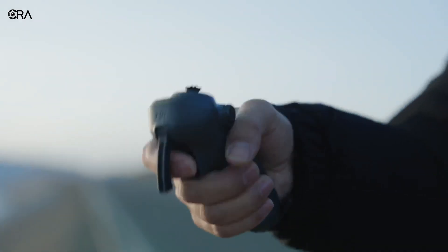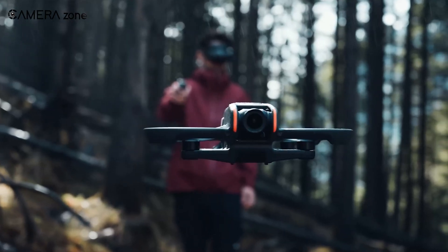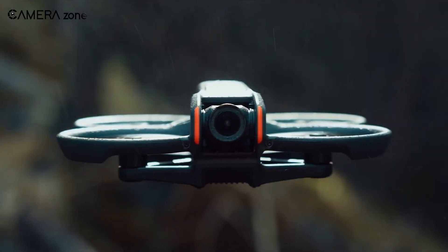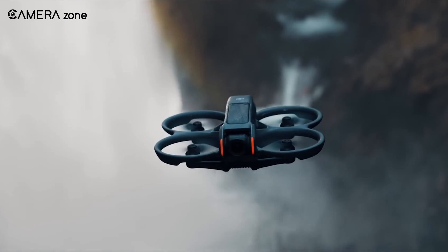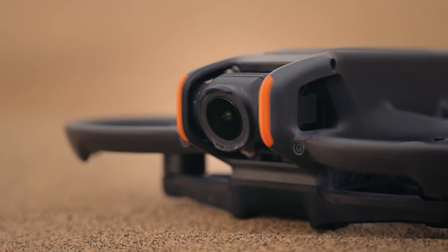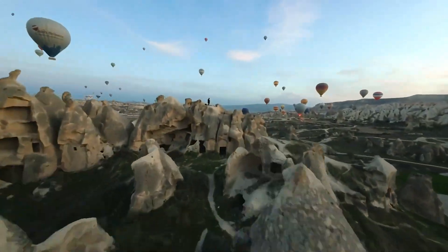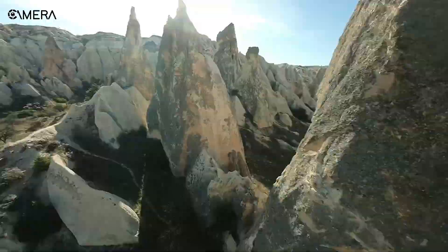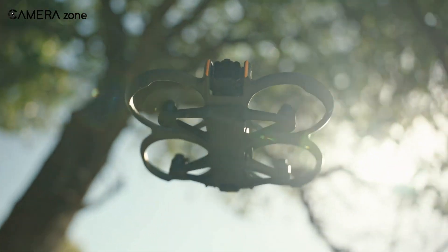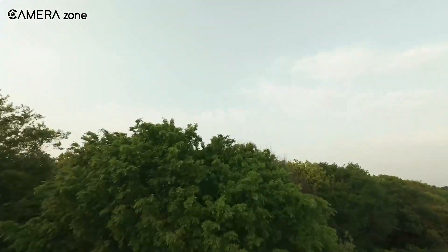Have you been eagerly waiting for the next big thing in FPV drones? The buzz around the DJI Avatar 3 is getting louder, and we're here to break down everything we know so far. Will this be the ultimate FPV drone for creators and thrill seekers? What new features can we expect? And most importantly, will it be worth the hype? Let's dive into the latest leaks, rumors, and all the speculations surrounding the DJI Avatar 3.